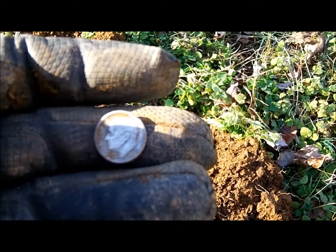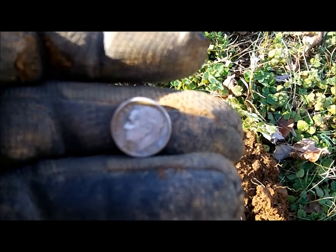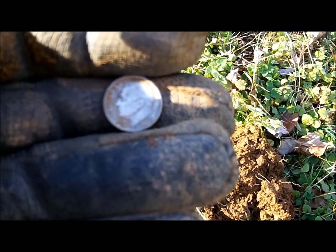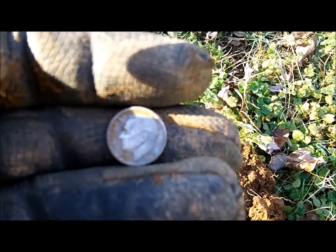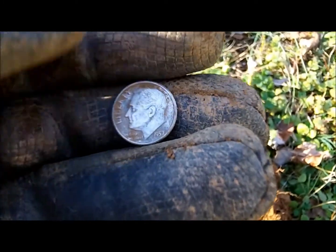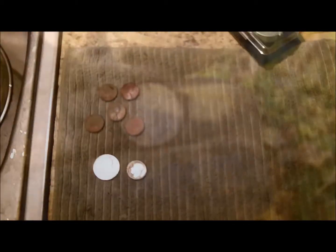Dang, my detector is going bazonkers — it won't settle down for nothing. But oh well. So we got silver out of this yard. There's two empty houses right here, we got permission from somebody to hunt them, so we'll give them a shot.